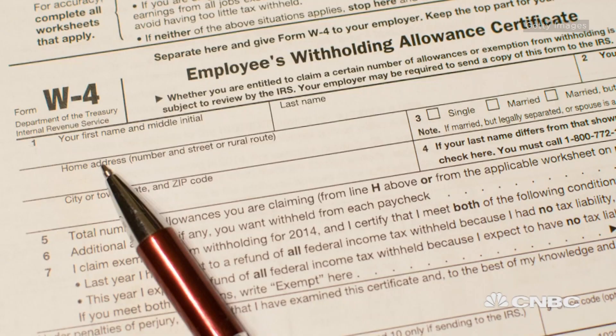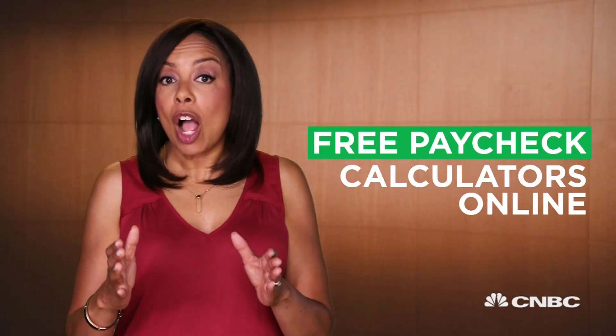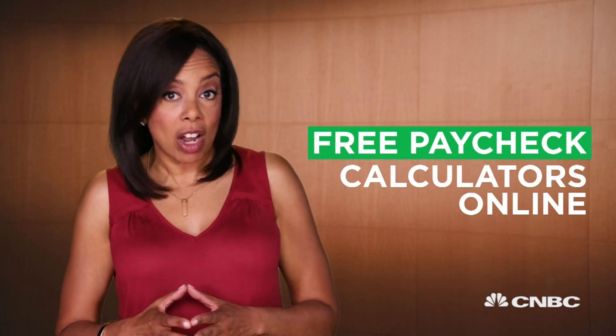Go to the withholding calculator at irs.gov. If you need a new W-4 form, go to your payroll office or the IRS website. Still need a closer read of what your actual take-home pay will be? Check out one of the free paycheck calculators online. That way, you'll know exactly where each dollar's going and how much money is left in every check.